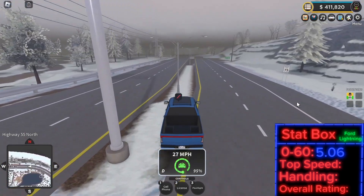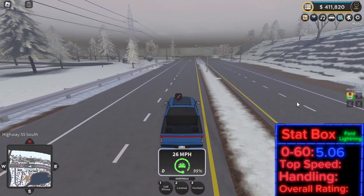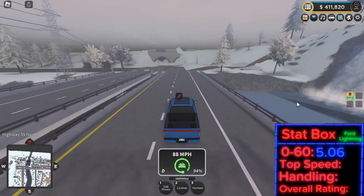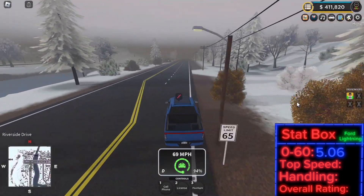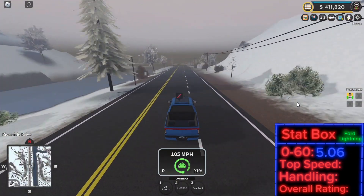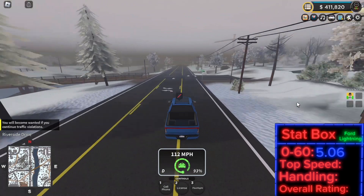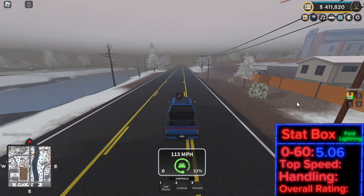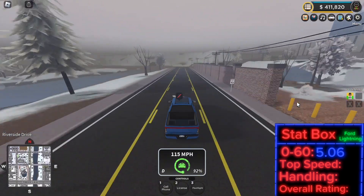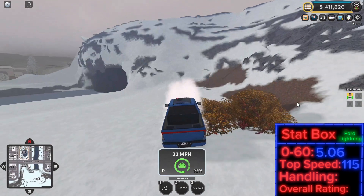5.06 was the 0-60. Let's go ahead and test the top speed of this car. I think this is the slowest electric car available, but it is also a truck so it will have better handling and operating capabilities. We're going 105, 107, 110, 113, 115. 115 is what I got for the top speed.